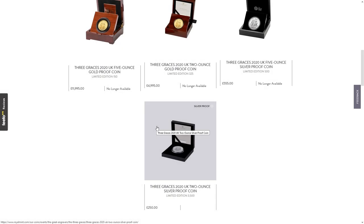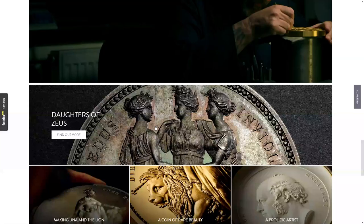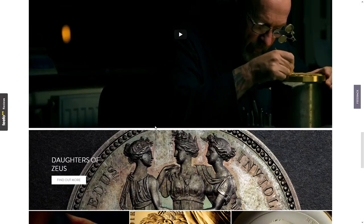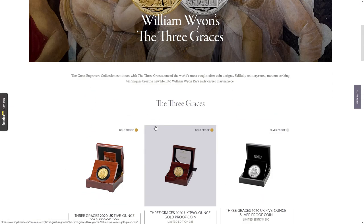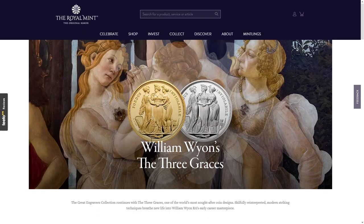These are The Three Graces gold proof and silver proof coins released today, the 22nd of February. They're promoting other coins because we know they're not going to last. You can see all the details about the daughters of Zeus, otherwise known as The Three Graces — this is William Wyon's Three Graces, a modern interpretation of his design. There are four different coins: two gold and two silver.